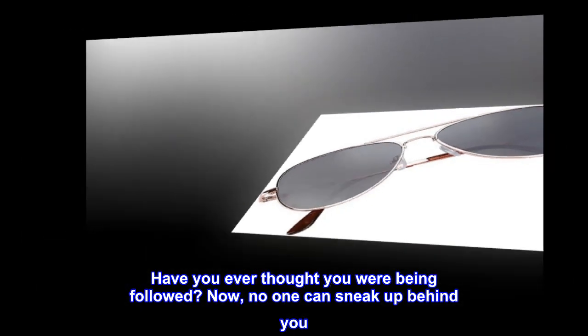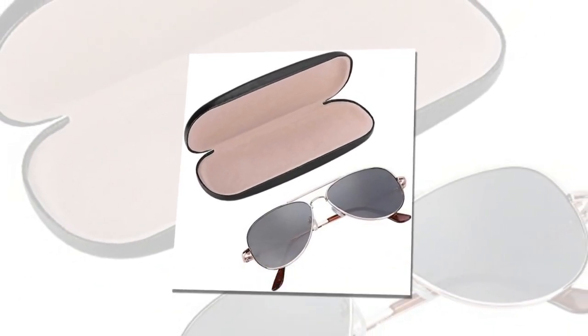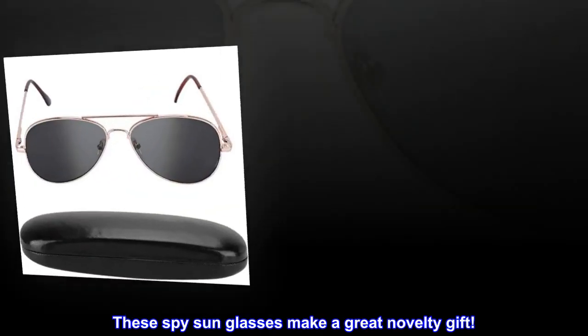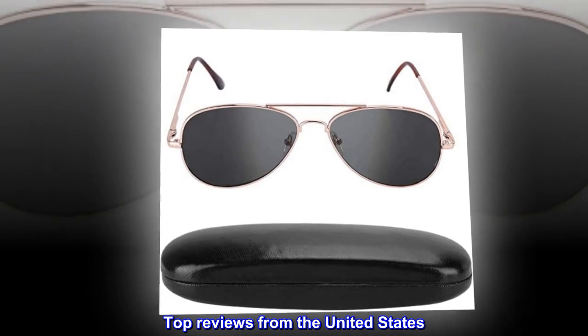Have you ever thought you were being followed? Now no one can sneak up behind you. These spy sunglasses make a great novelty gift.